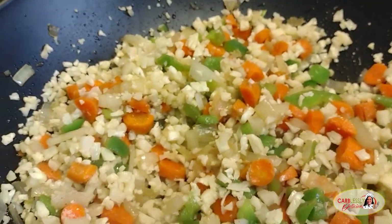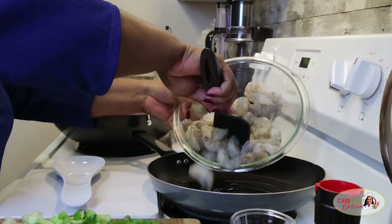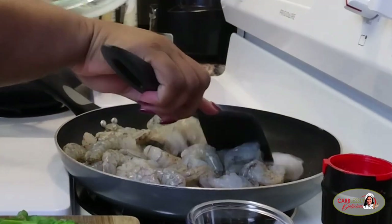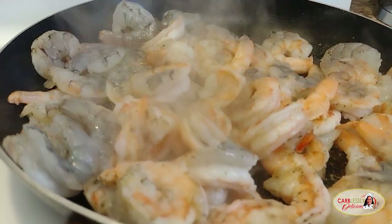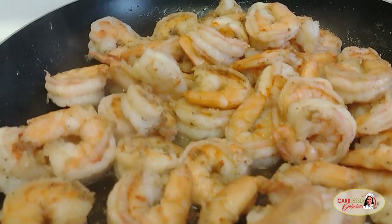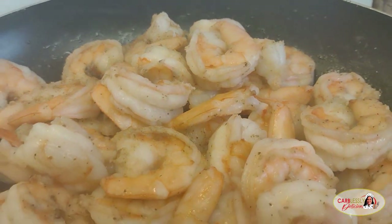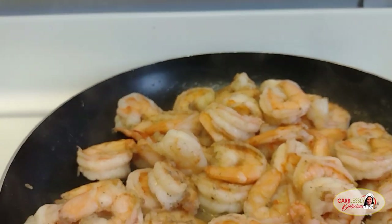While the cauliflower rice continues to cook on medium-low heat, we have enough time to go over to our shrimp. Coat a separate pan with olive oil and cook these big beauties on medium-high heat. It will only take roughly six minutes to sear both sides of your shrimp until they turn bright, gorgeous orange. Go ahead and turn off the heat and set these babies to the side.